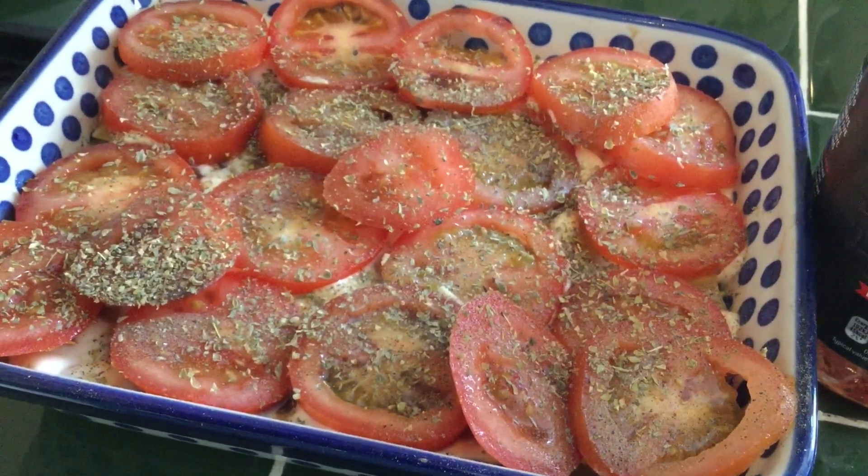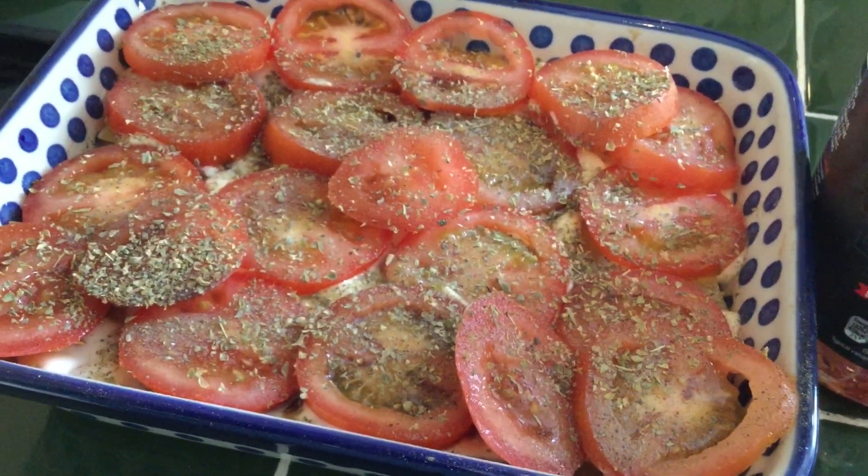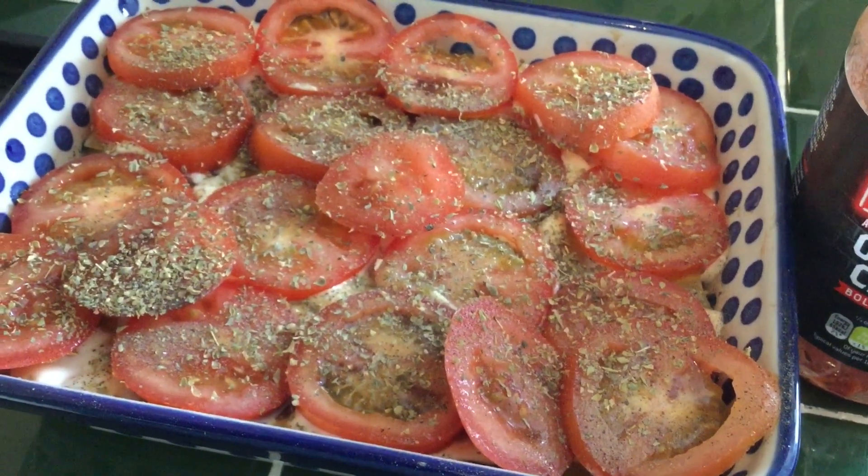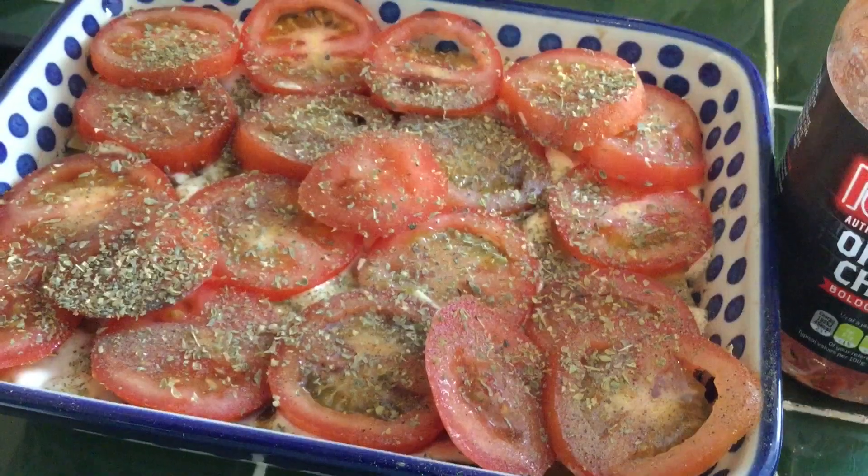I would love to smother it in cheddar cheese but it's a lot of calories, so I'm going to just go with the Primula and see what it's like.